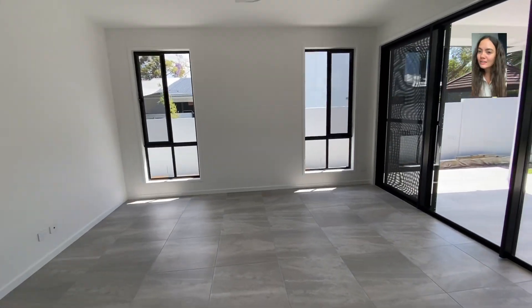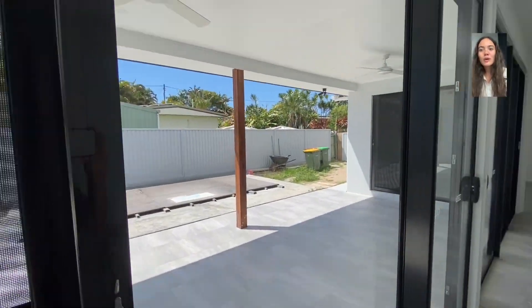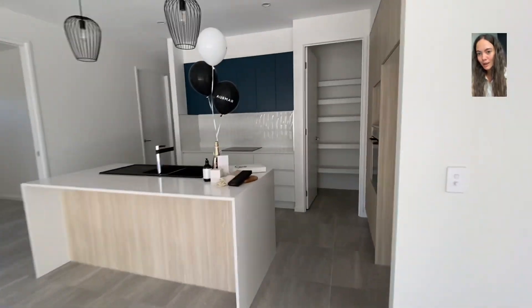And then we're in the living and dining area, which seamlessly connects to the outdoor alfresco. And they have a pool that is also getting finished at the back there as well.